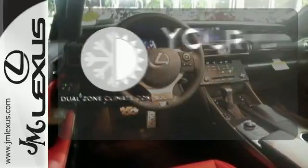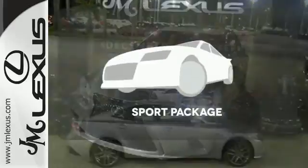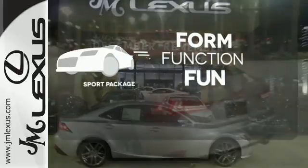It's too hot, it's too cold — not anymore, with dual-zone climate control. Form, function, and fun — everything is a bit better with the Sport Package.